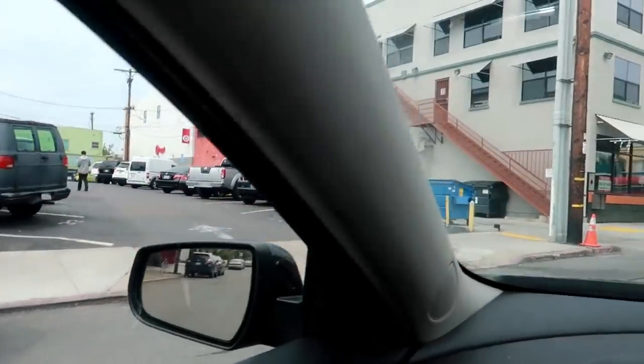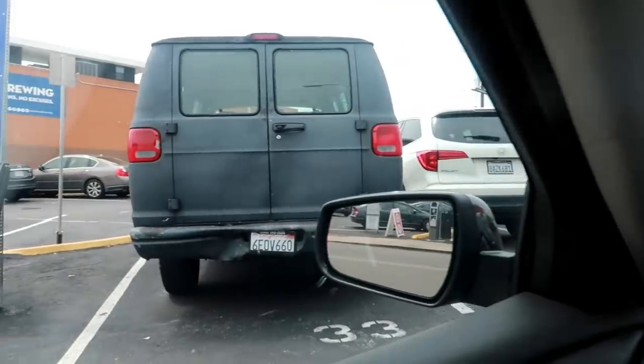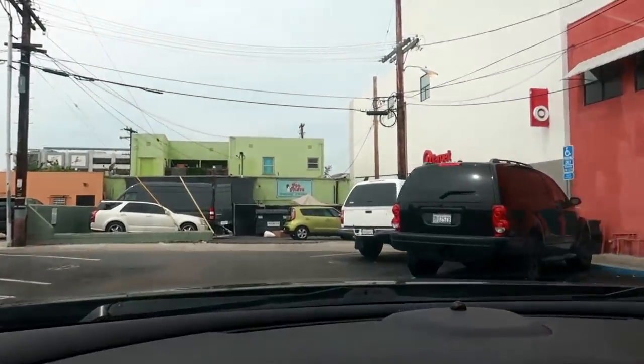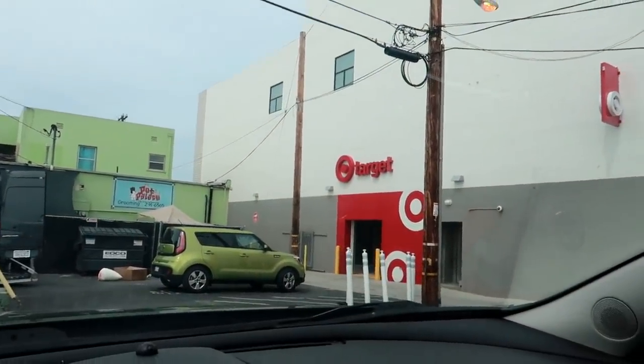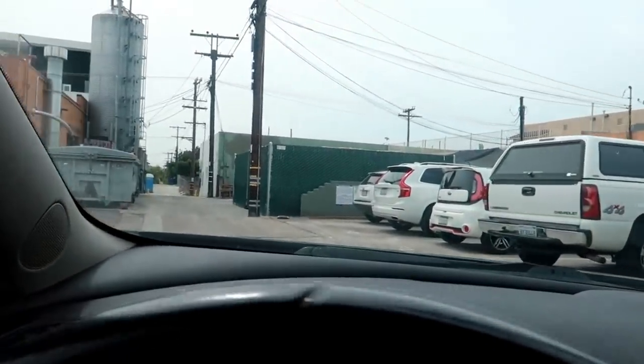I guess this is where you can park because I see the back of the store. Wait, do I have to pay? I will not be paying to park. I found parking on the regular street, just by a curb down the street around the corner, because I refuse to pay for parking. It's only about half a block to walk back.